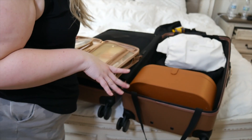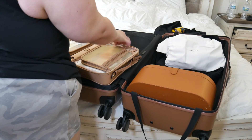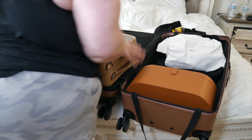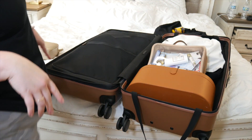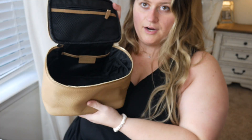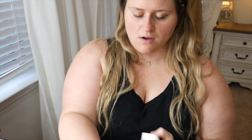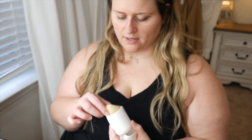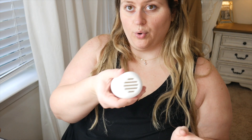My toothpaste I'm still using tonight and tomorrow morning so I'll throw that into my backpack in the morning. I will need my wet brush if I shower, so I grabbed that. I got this little sponge holder from Amazon - I just washed my sponge so I'm going to put it in there. It has little breathable holes so we're going to throw it in the makeup bag.